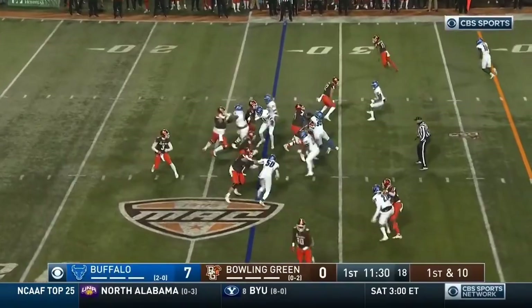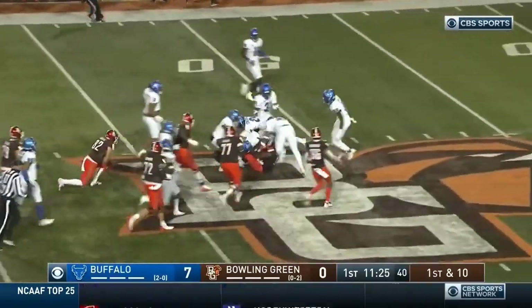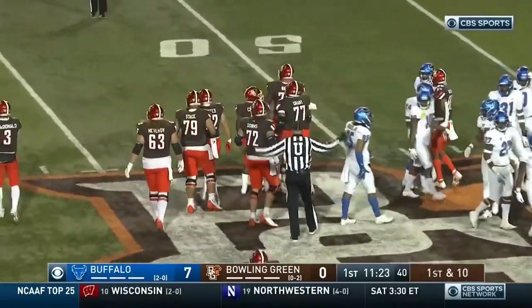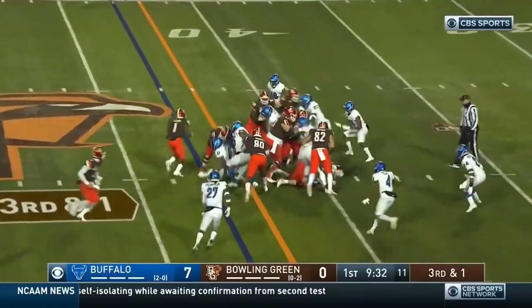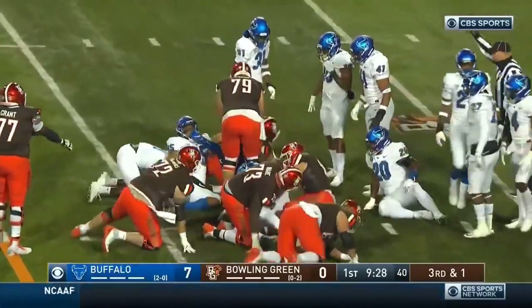His seventh touchdown against Bowling Green in the last two meetings. Making his third career start. And on the ground, there is Andrew Clare with a football. Clare, who's been often injured in his career at Bowling Green, picks up 21 — a good start for the Falcons. They need a yard on third down. It's Clare — a little shake and bake, and he's got it. He does look fresh.